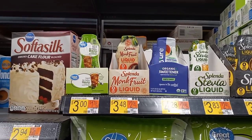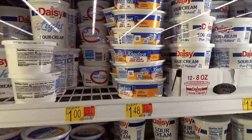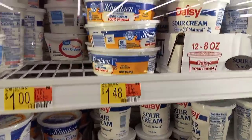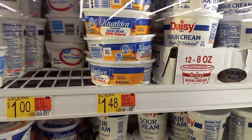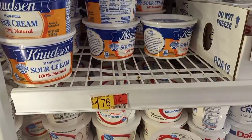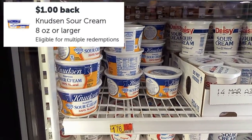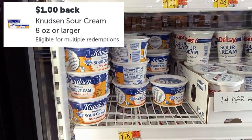The next deal is on the nuts and sour cream. It's priced at $1.48. They also have a bigger one — I think it's a 16-ounce — priced at $1.76. You'll get back $1 on Ibotta, making it either 48 cents or 76 cents, which is definitely not a bad deal at all.